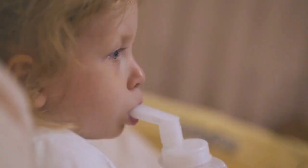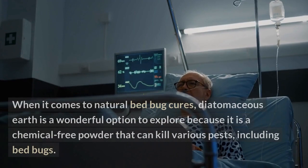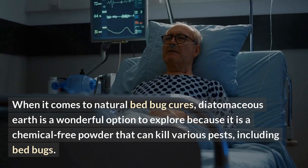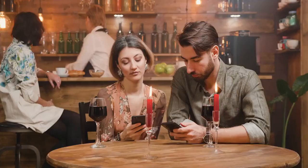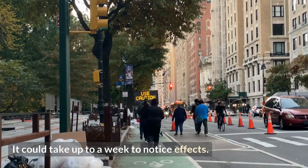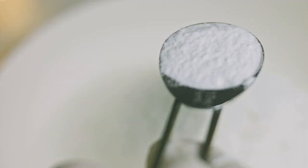Diatomaceous earth: when it comes to natural bed bug cures, diatomaceous earth is a wonderful option to explore because it is a chemical-free powder that can kill various pests, including bed bugs. It dehydrates the bed bugs, which causes them to die. It could take up to a week to notice effects. When using diatomaceous earth, use caution because it is readily inhaled — wear a face mask and gloves. Only use diatomaceous earth that has been approved by the EPA for this purpose.